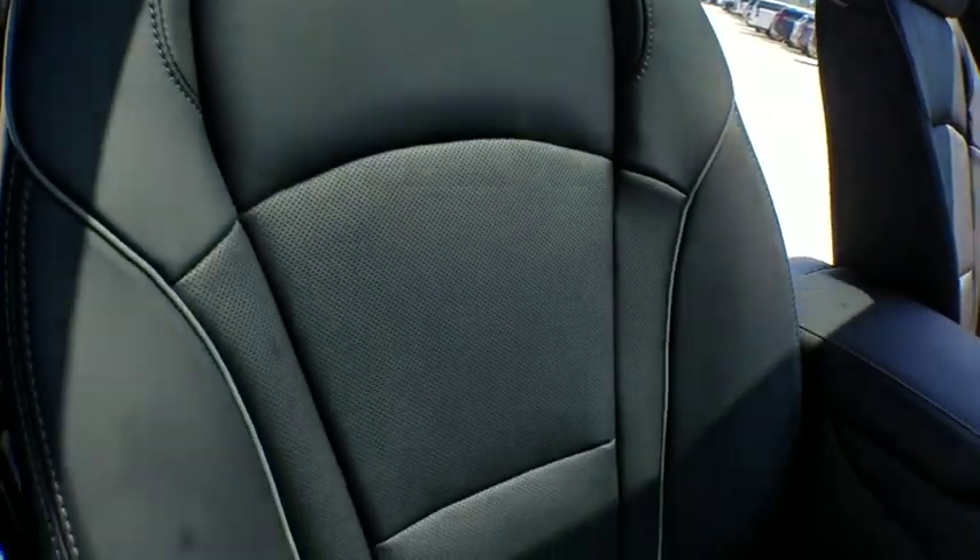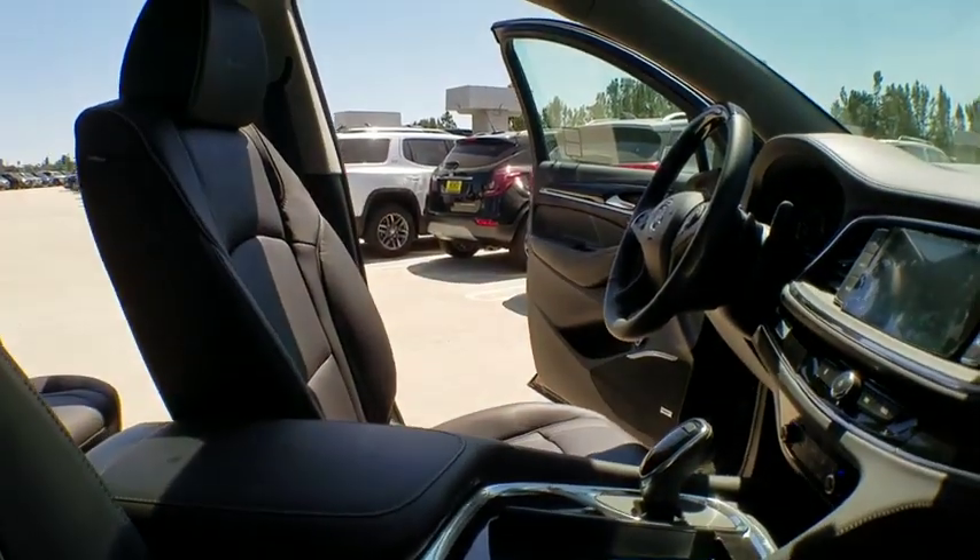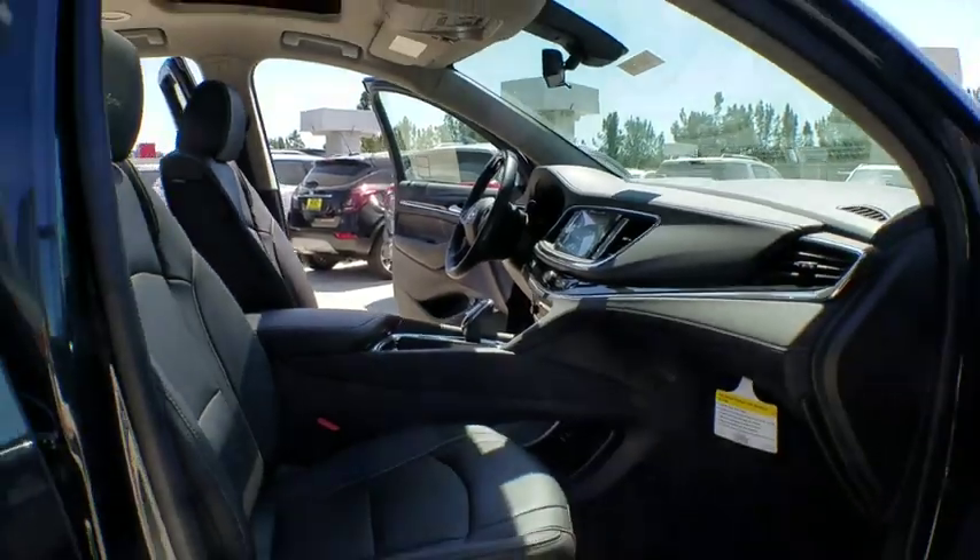Leather wrapped steering wheel, power steering, adjustable steering wheel, four-wheel disc brakes, keyless start, cruise control. Your new ride is just a phone call away.